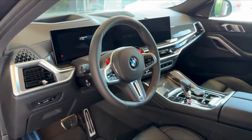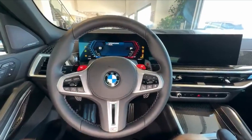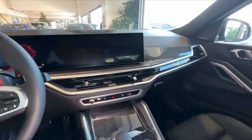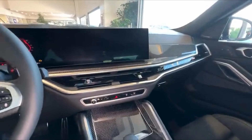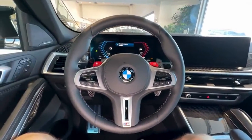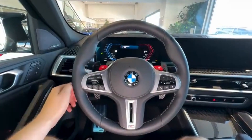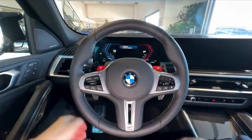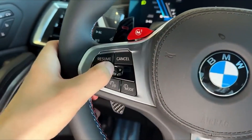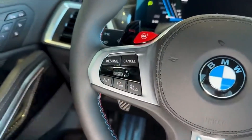In terms of connectivity, BMW ensures you're always in touch with the world around you. Wireless Apple CarPlay and Android Auto come standard, allowing you to seamlessly integrate your smartphone with the car's infotainment system. You can easily access your favorite apps, stream music, or use your phone's navigation without the hassle of cables. Additionally, the wireless charging pad ensures your devices stay powered up throughout your journey, making staying connected easier and more convenient than ever.